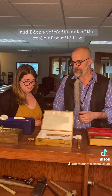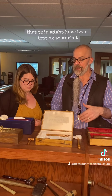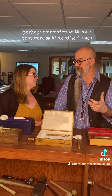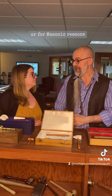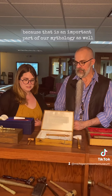And I don't think it's out of the realm of possibility that this might have been trying to market souvenirs to Masons that were making pilgrimages for perhaps religious reasons, or for Masonic reasons, because that is an important part of our mythology as well.